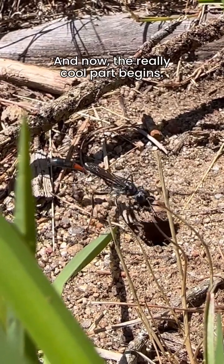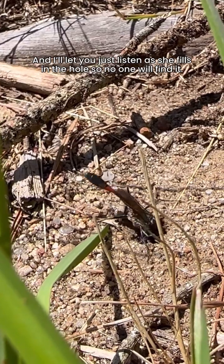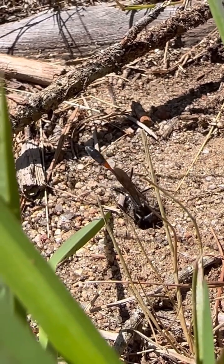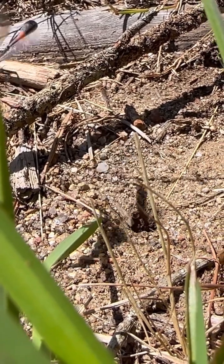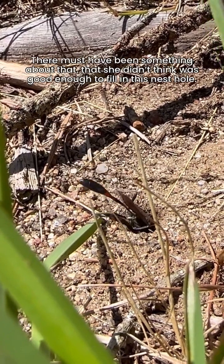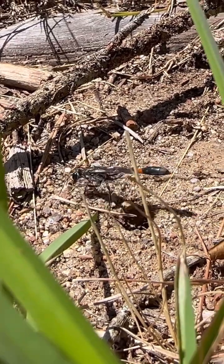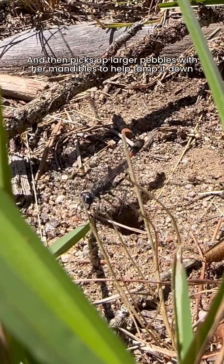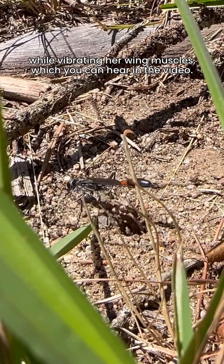And now the really cool part begins — I'll let you just listen as she fills in the hole so no one will find it. Oh, she didn't like that piece. There must have been something about that that she didn't think was good enough to fill in this nest hole. She alternates kicking tiny sand pebbles into the hole, and then picks up larger pebbles with her mandibles to help tamp it down while vibrating her wing muscles, which you can hear in the video.